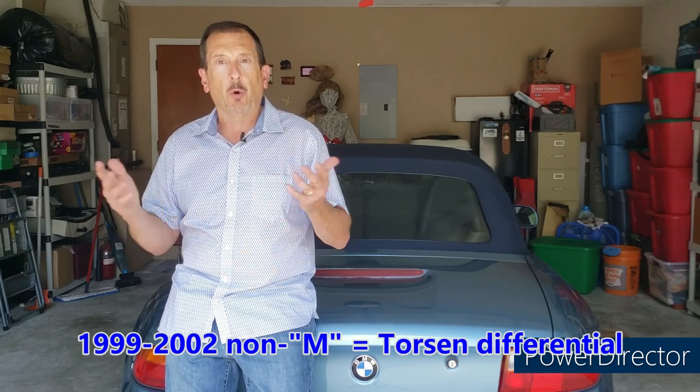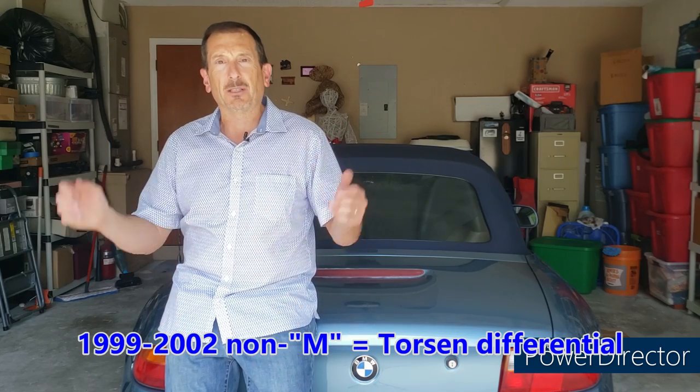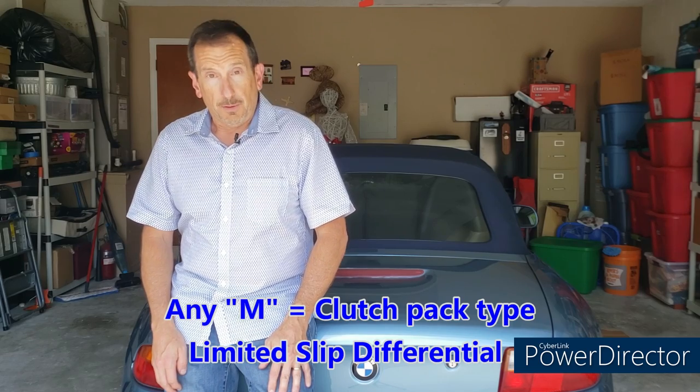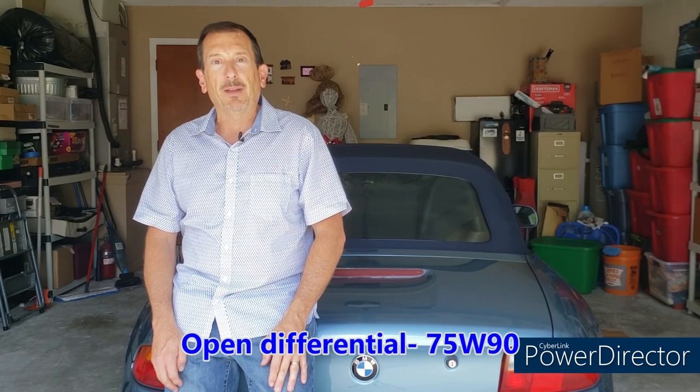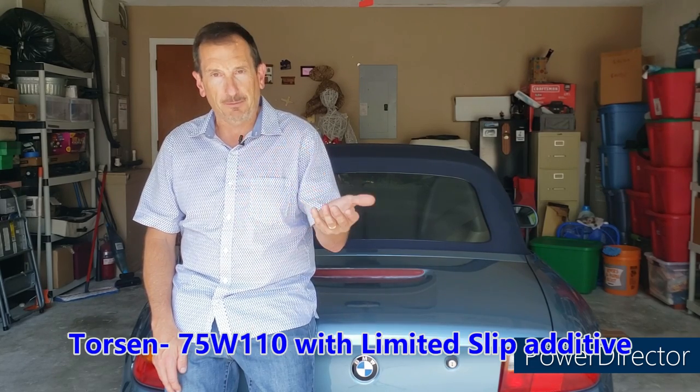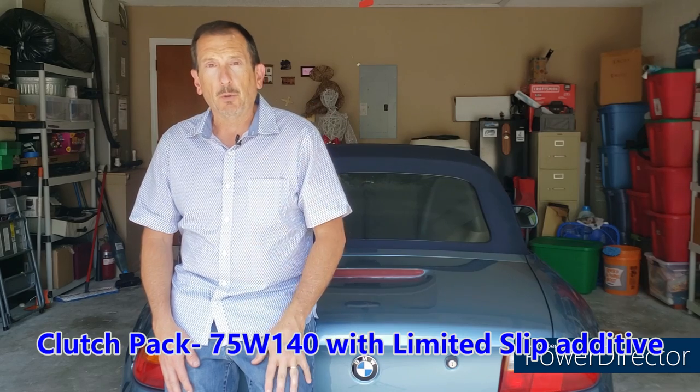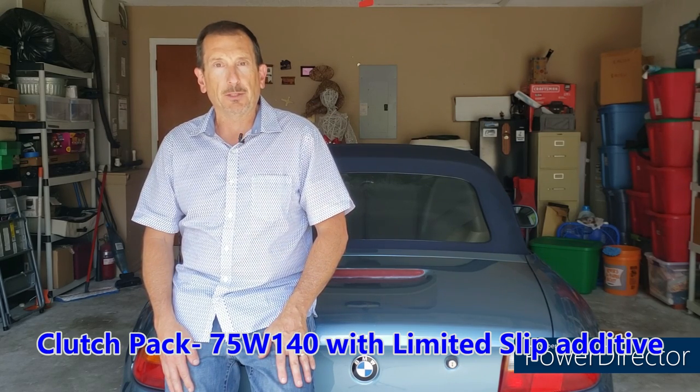If you have a 1999–2002 non-M car, you should have a Torsen or torque-sensing differential. The differential type matters because it changes the viscosity of oil you need. With an open differential, use 75W-90. With a Torsen differential, use 75W-110 with a limited slip additive. If you have an M car with a clutch-pack differential, use 75W-140 with a limited slip differential additive.